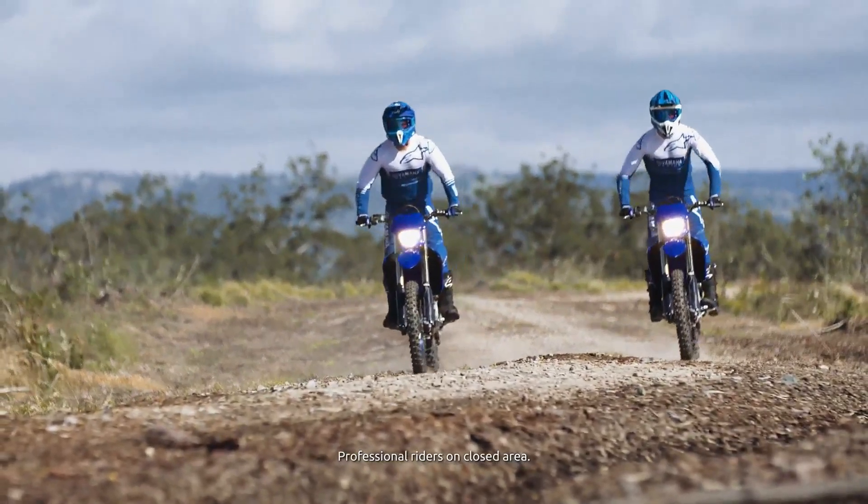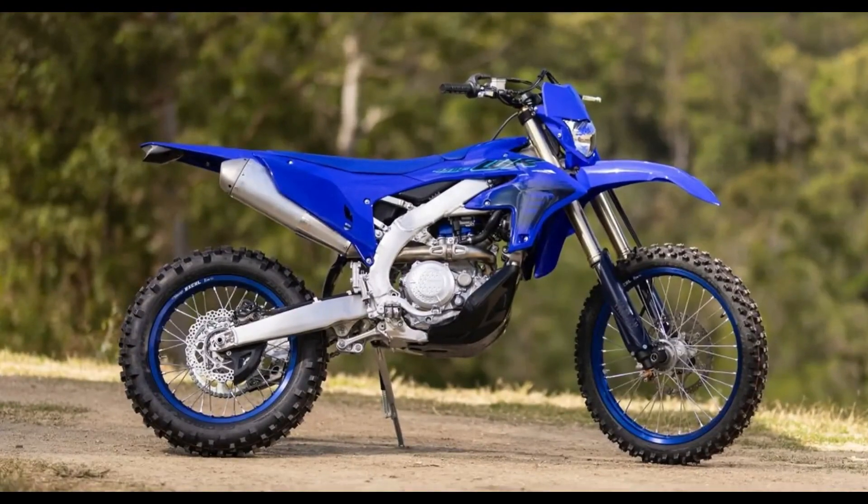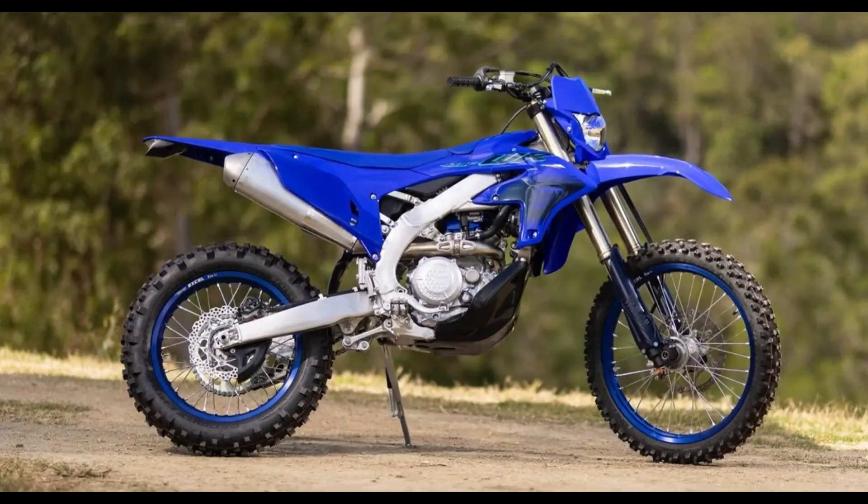Whether weaving through dense forests or blasting across open deserts, the WR450F offers a level of agility and control that inspires confidence in riders of all skill levels.